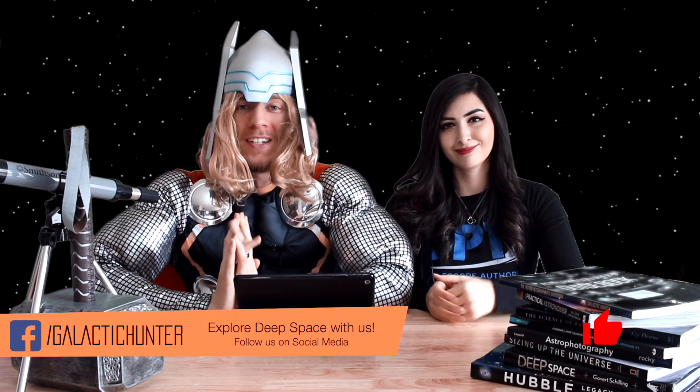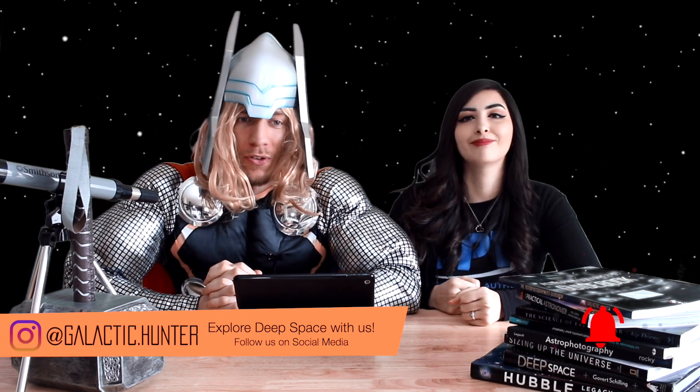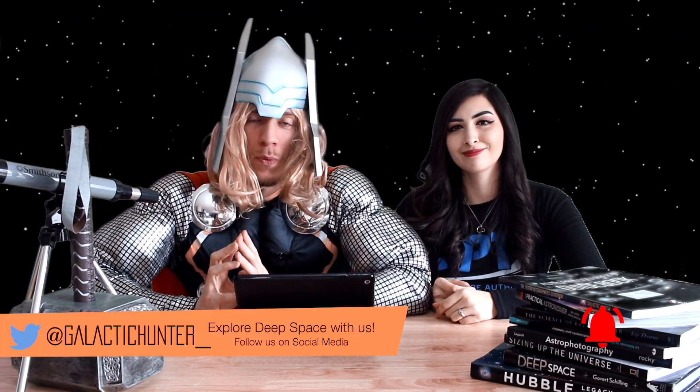Welcome to 2021. Happy New Year to everyone. We hope you had a great time for the new year. We had fun, so hopefully it was the same for you. Welcome to another year of astrophotography.